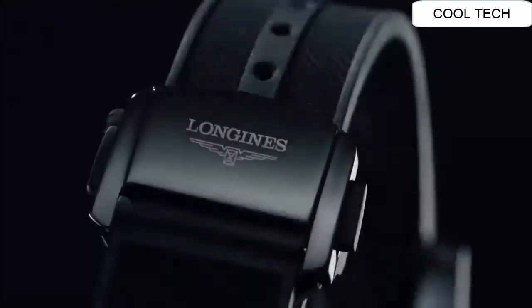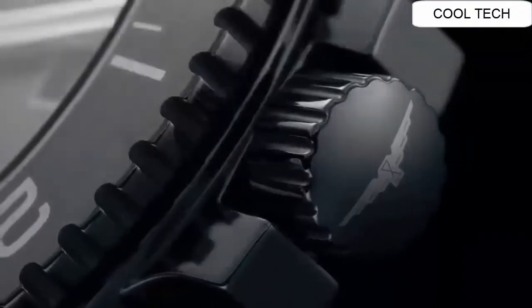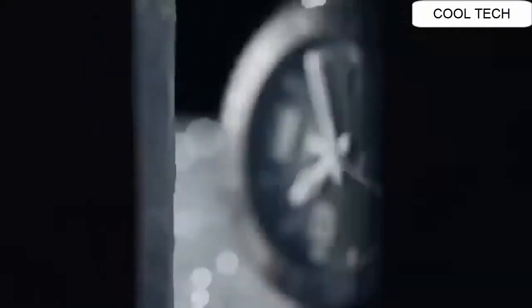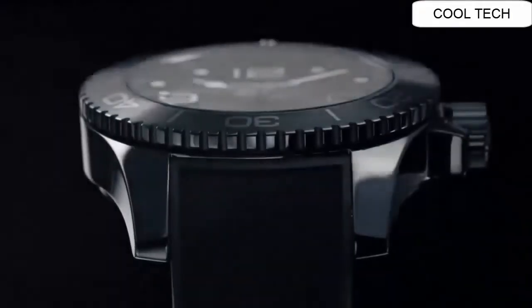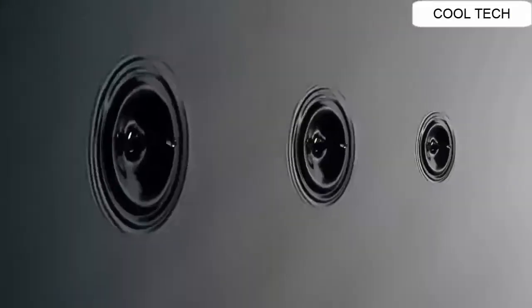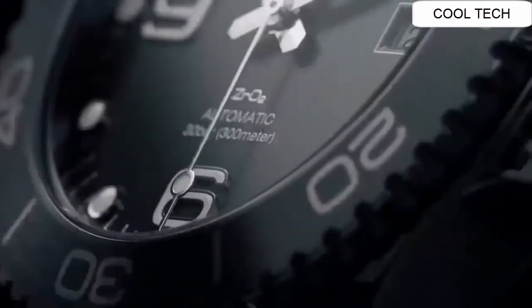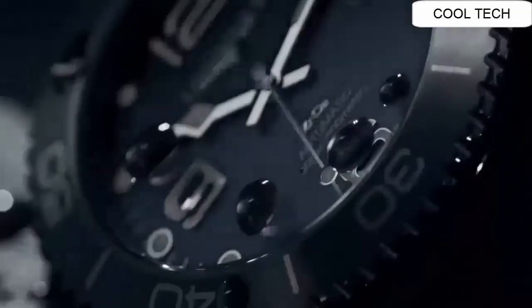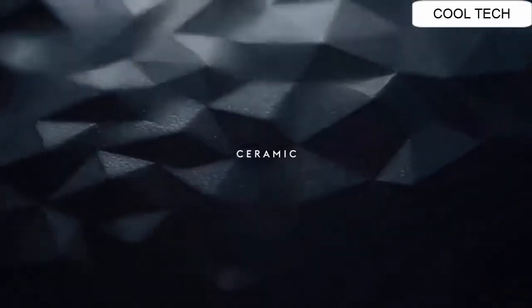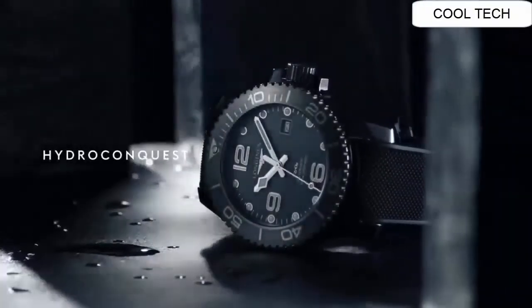Number 8. Delvino Meteor — scratch resistant sapphire crystal. Display type: analog, water resistant depth 300 meters. Case diameter of this watch is 43 millimeters. Dial color of this watch is blue, with calendar date function.